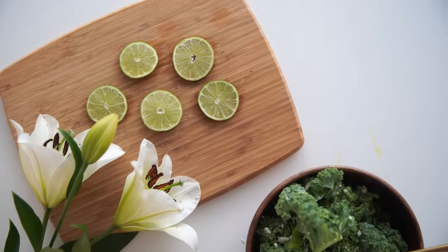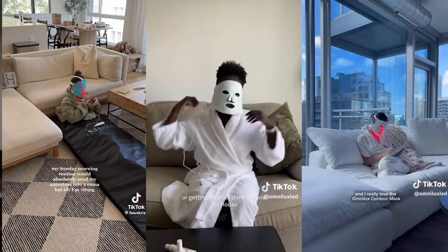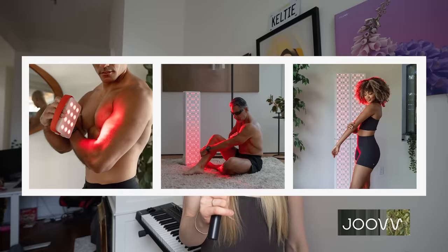Somewhere between the lemon water and eucalyptus leaves, I started noticing these red masks in every single skincare, wellness, fitness girlies routine. And I brushed it off because it looks stupid.